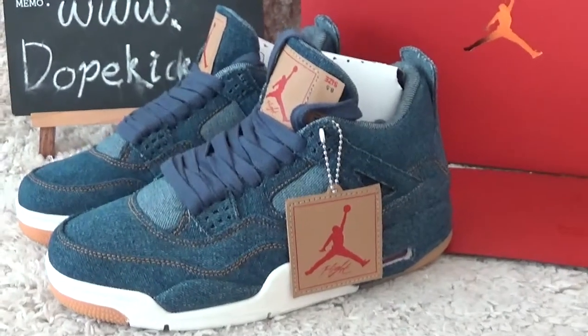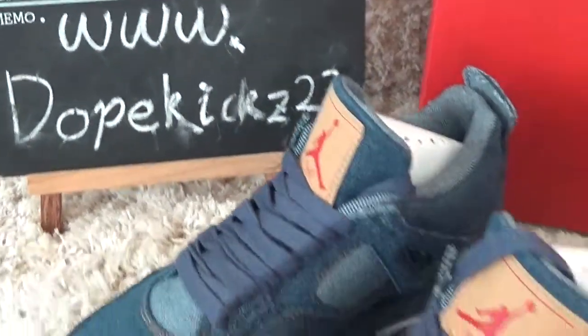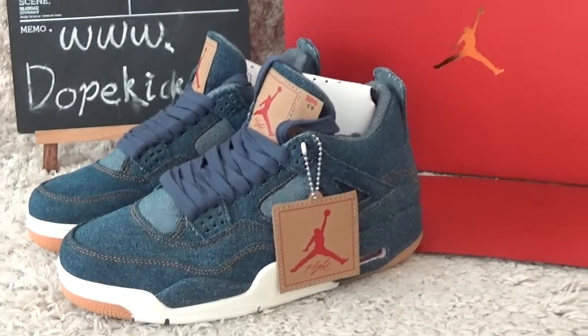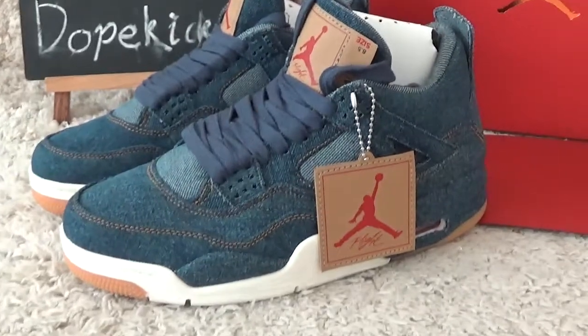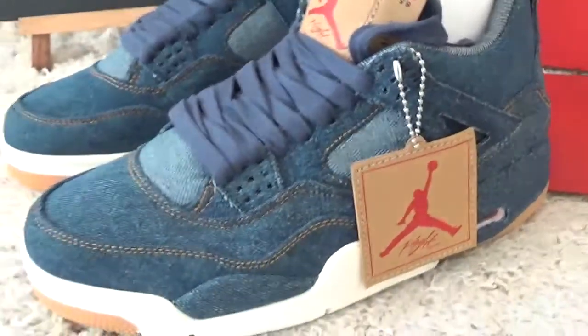Hello friend, nice to see you again. Here's our website for you. We sell authentic sneakers with the best prices for wholesale. Let me check the new designs — Ladies Jordan for Richer Denim Blue.